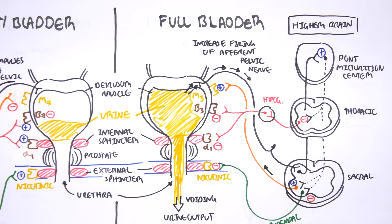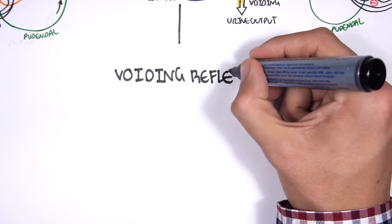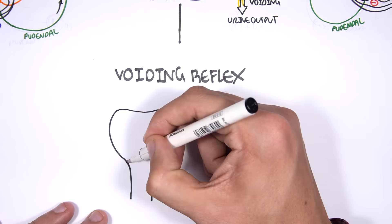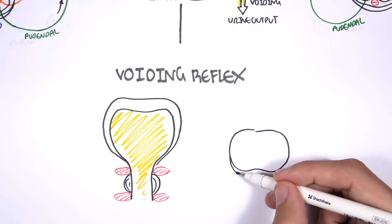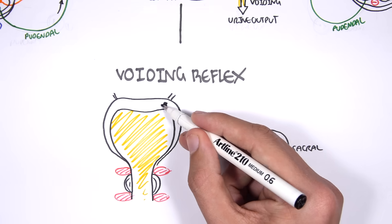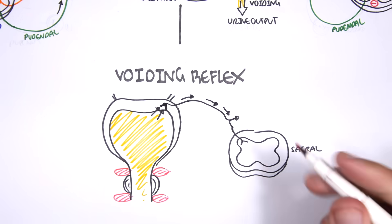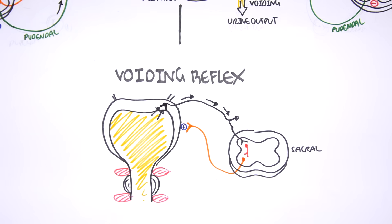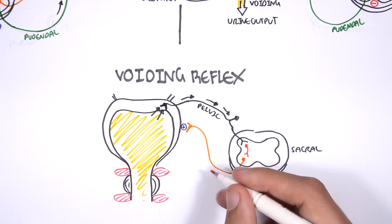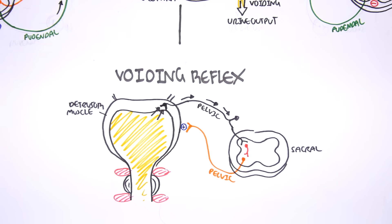When we begin to void, the voiding reflex begins. So when we start peeing, we sort of continue to pee — this is our voiding reflex. In the voiding reflex, the pelvic afferent nerve fibers are sensory fibers coming out of the detrusor muscle. They keep sending impulses to the sacral region of the spinal cord, which works on an interneuron at this level that connects with the parasympathetic efferent nerve fibers. When the pelvic efferent nerve fibers are stimulated, it causes contraction of the detrusor muscle. So it's like a loop — sensory signals stimulate the pelvic efferent nerve which causes contraction of the detrusor muscle, and this is why we continue to pee.